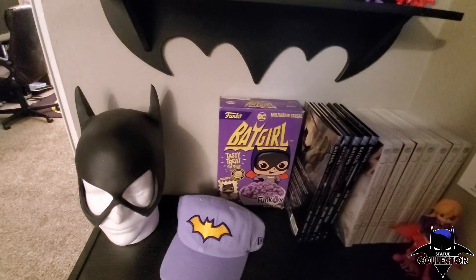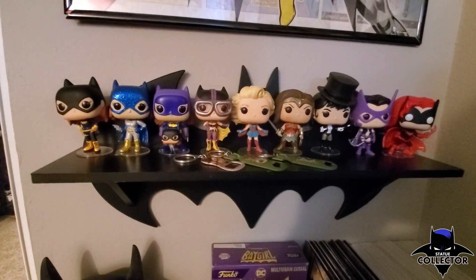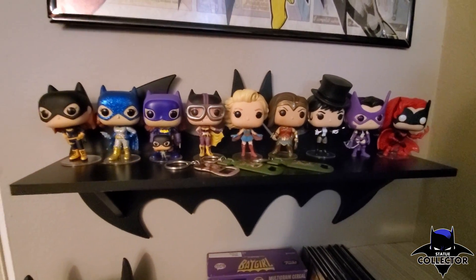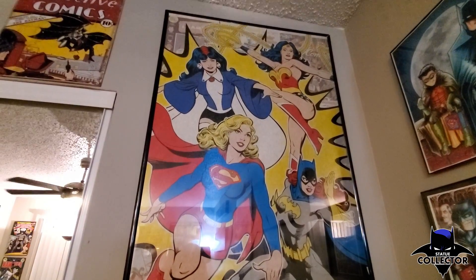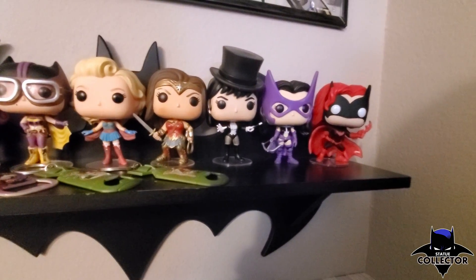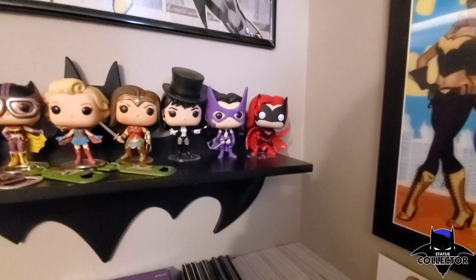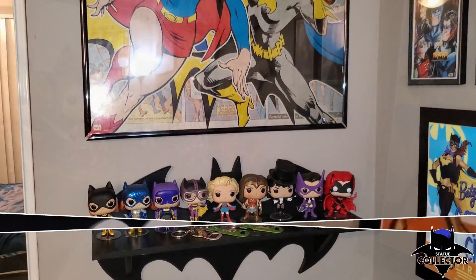I have the Bombshells Batgirl, the Bombshells Supergirl, the movie version of Wonder Woman, and Zatanna — which I found pretty recently. Up until that point I only had Batgirl, Supergirl, and Wonder Woman on the shelf, and then I was like, are they ever going to make a Zatanna Funko Pop? And what do you know, they did! She looks really cool with her tights, her wand, and her hat. We also have Huntress and Batwoman.